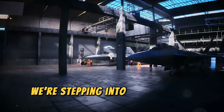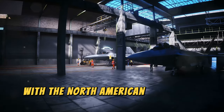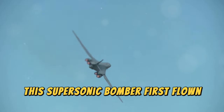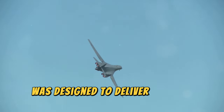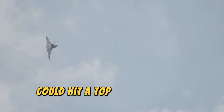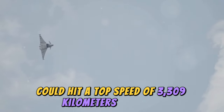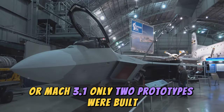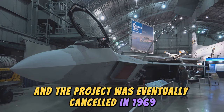At number three, we're stepping into the realm of aviation legend with the North American XB-70 Valkyrie. This supersonic bomber, first flown in the late 50s, was designed to deliver nuclear payloads at incredible speeds. The XB-70 could hit a top speed of 3,309 kilometers per hour, or Mach 3.1. Only two prototypes were built and the project was eventually cancelled in 1969.